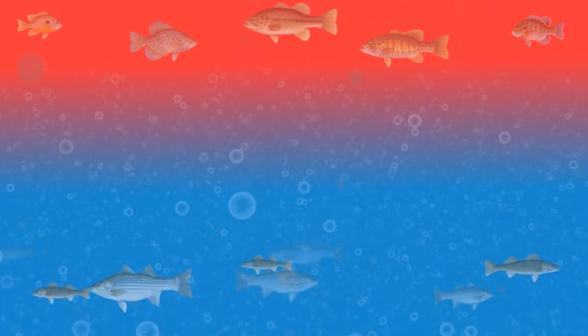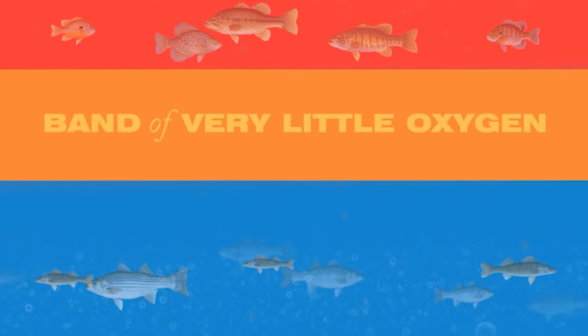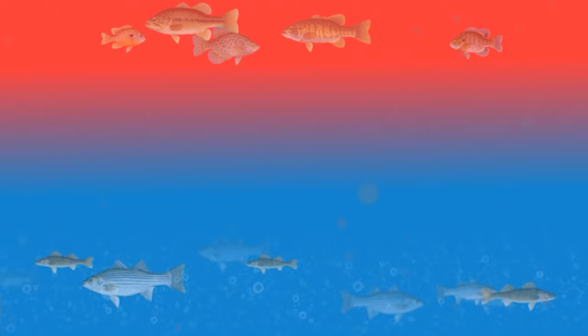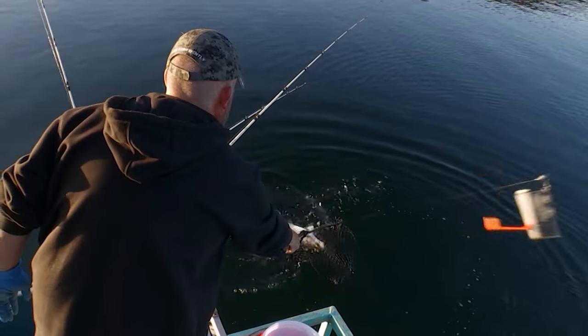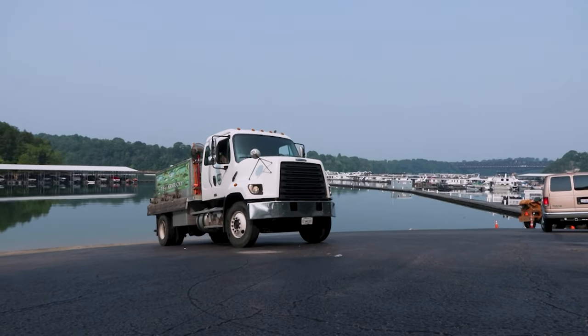So we've got this two-layer fishery where we've got our warm water species like your black bass, crappie, bluegill, and sunfish. But then we also have really cold, oxygenated water below that, where we can have a good walleye fishery and a great striped bass fishery. That's what makes Cumberland so awesome — we do have both of those features.